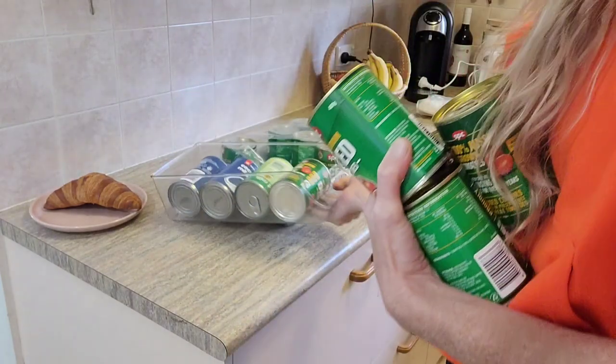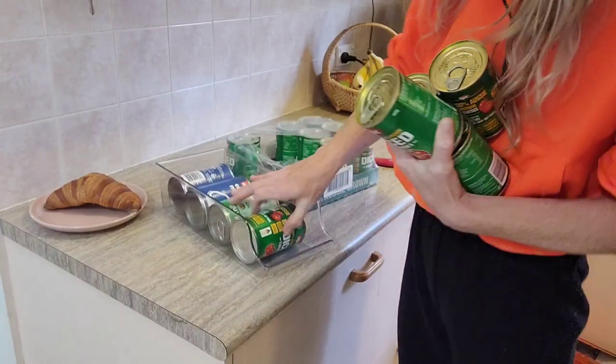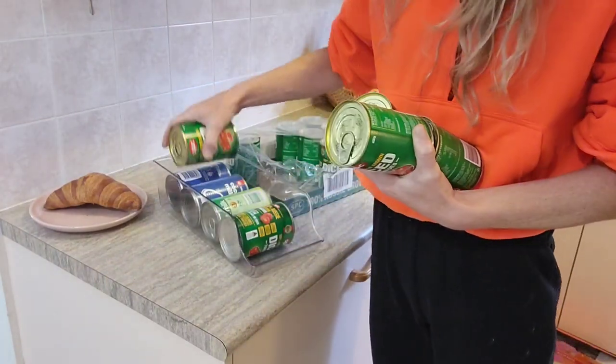This thing I keep here is actually for soft drinks for your fridge. I think it's called a fridge buddy or something, but I like to use it for cans in my pantry. It just makes it a lot easier.